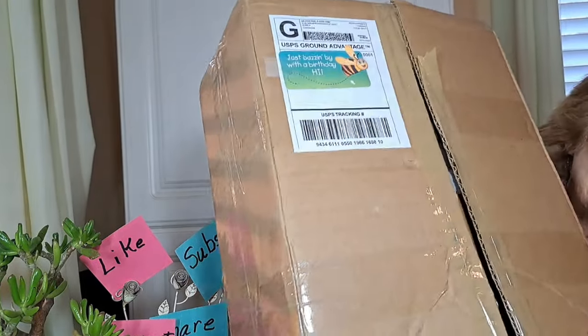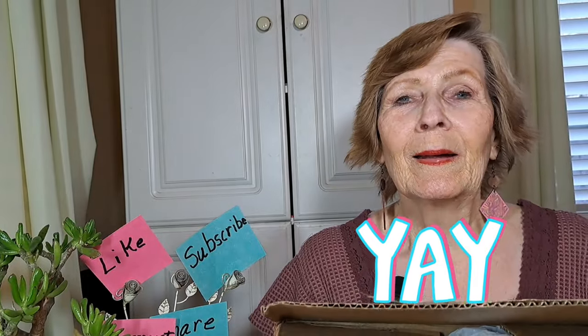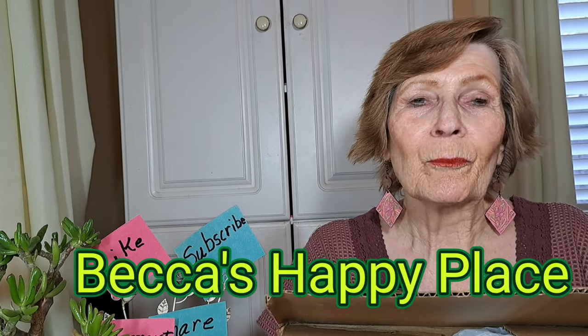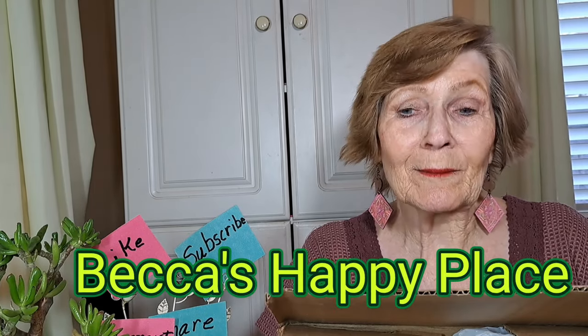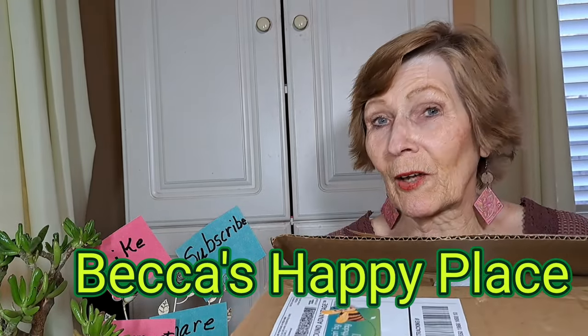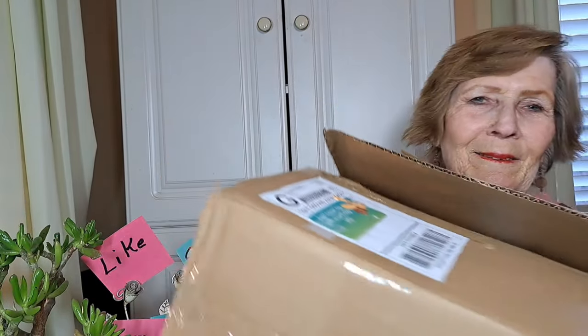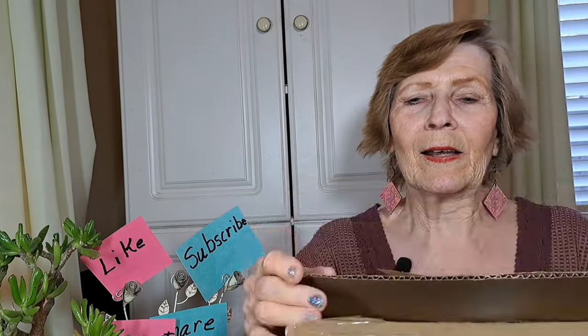I won this from Becca's Happy Place. I will be showing you her website and the little link of when I won it. This is a new baby doll in here and I'm sorry, I don't remember his name. But we're going to open him together. It came a long way — it came from Alabama. I'm in California.